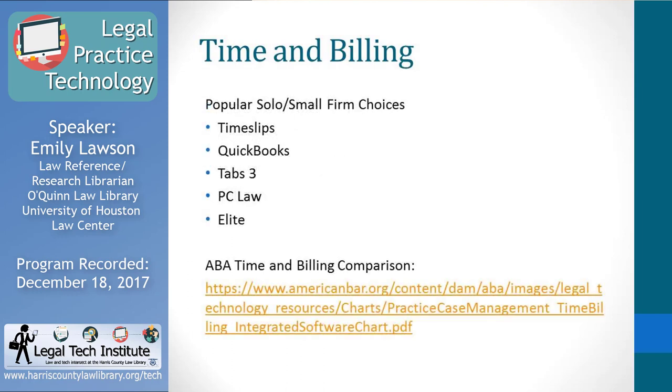The ABA Tech Report lists the most popular choices for solo and small firm attorneys in time and billing. These include Time Slips, QuickBooks — which is a general accounting software but some attorneys use it — Tabs 3, PC Law, and Elite, which is a Thomson Reuters product. Some time billing softwares are compatible with case management software, so that anything you do in your case management software is automatically captured for billing purposes. Compatibility between these two systems is really important to consider.